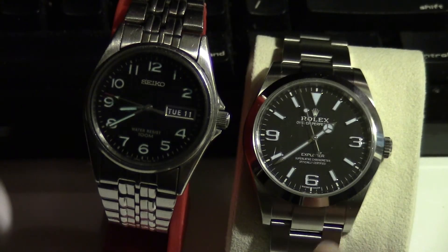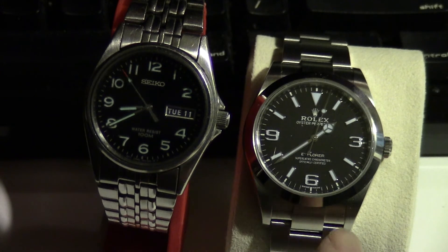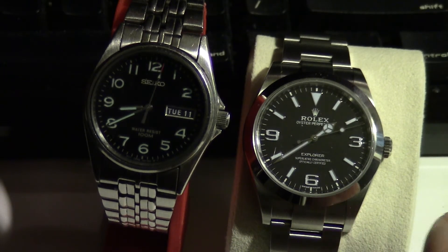What we have here is a Rolex Explorer and this is a Seiko, and both of them have luminous dials. One of the features of the Rolex watch is that the luminous dial is supposed to be twice as bright as a regular watch.